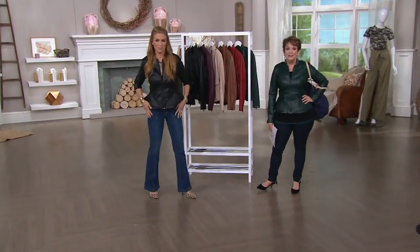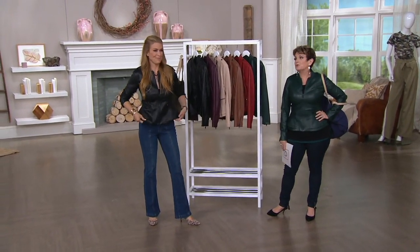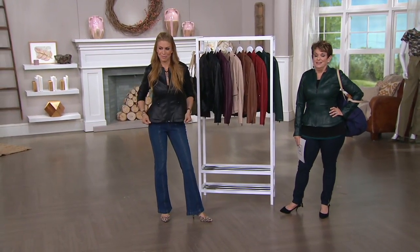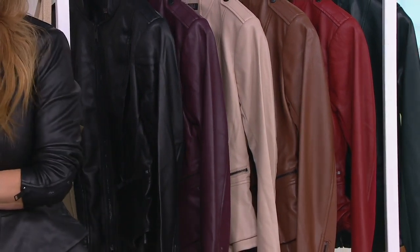It is the famous Gigli faux leather peplum jacket, which we sold a ton of at a really silly price of $76. We have it tonight as a hot pick on sale, like a best-selling jacket on sale, for only $59.